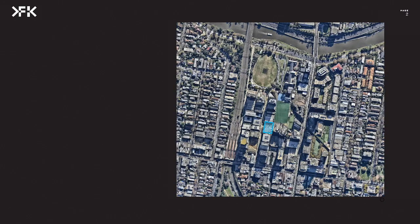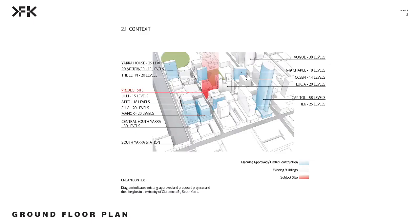Our site sits right in the center of Forest Hill, which is in South Yara, with Torak Road, Chapel Street and South Yara Station. The site itself is along Claremont Street here — this is our site. It has quite a dense feel to the street itself.